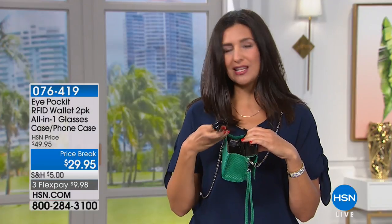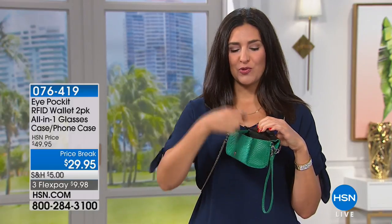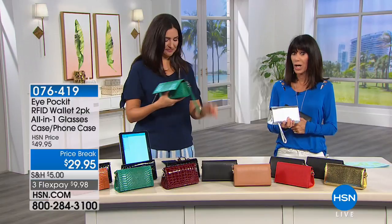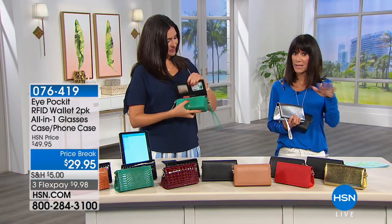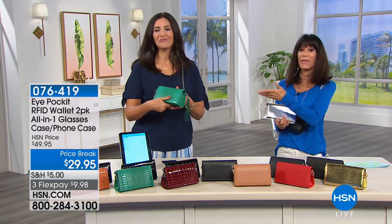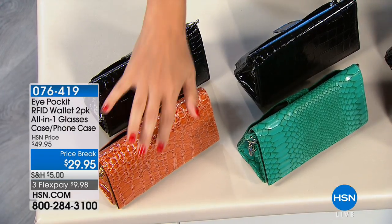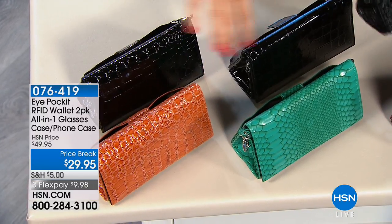Even if you just have regular sunglasses or prescription glasses, you don't want them scratched or squished inside a bigger bag — that's why it has the hard shell exterior. The teal croco is almost completely gone. We still have burgundy croco and camel croco. And don't forget, even the second one that comes with it is croco.